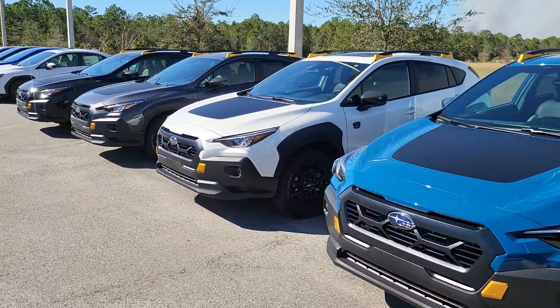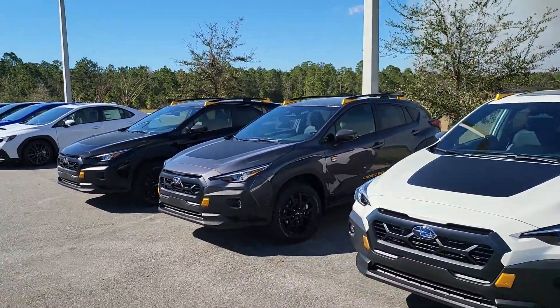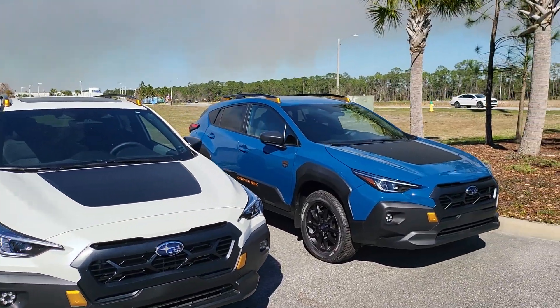So right now I've mainly got Wilderness models in stock. I do have some more on the way, but currently I have black, Magnetite Gray, White, and Geyser Blue Crosstreks.